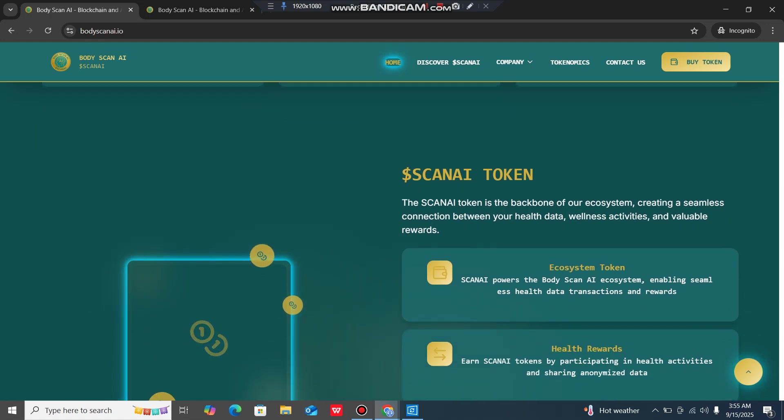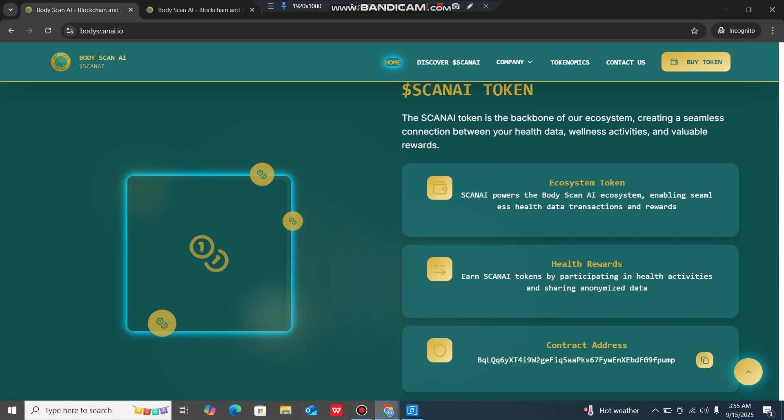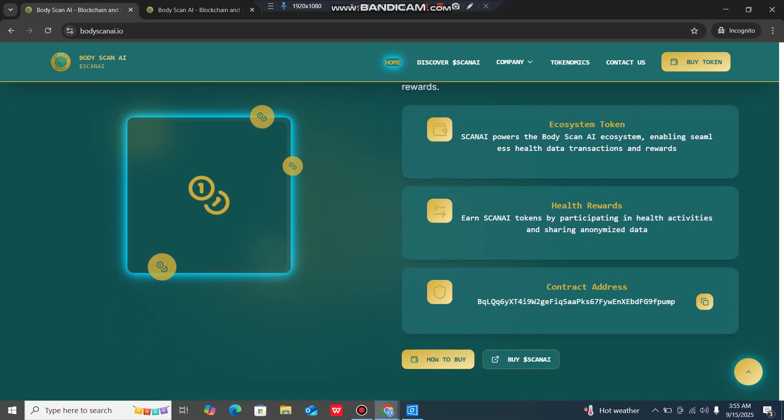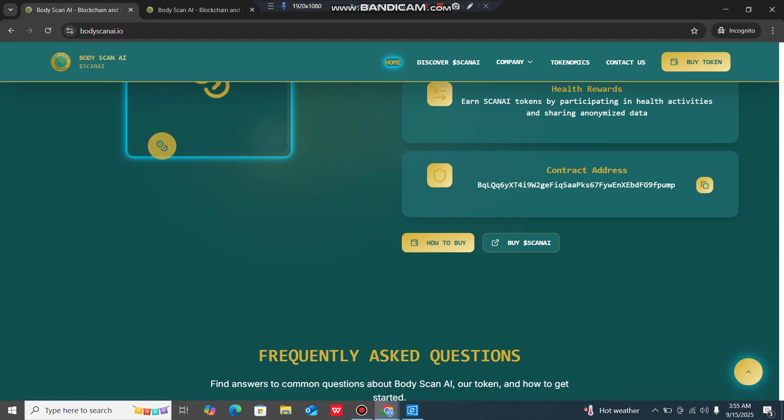The Scan AI token is the backbone of the ecosystem, creating a seamless connection between your health data, wellness activities and valuable rewards. Scan AI powers the Body Scan AI ecosystem enabling seamless health data transactions. Users can earn Scan AI tokens by participating in health activities and sharing anonymized data. The official contract address is available on the website and it is simple to buy — you can grab a bag if you want.